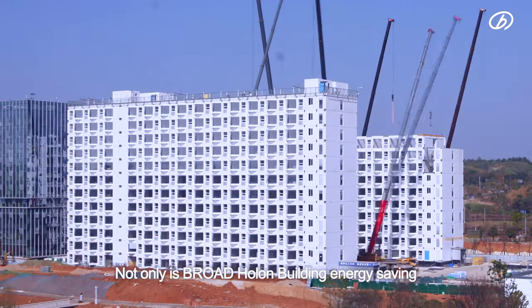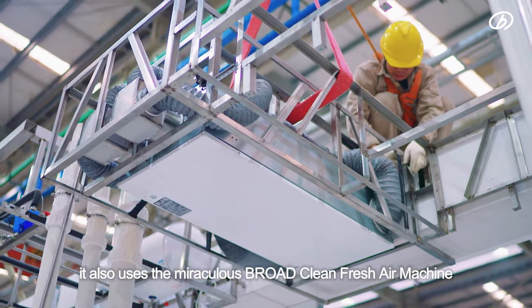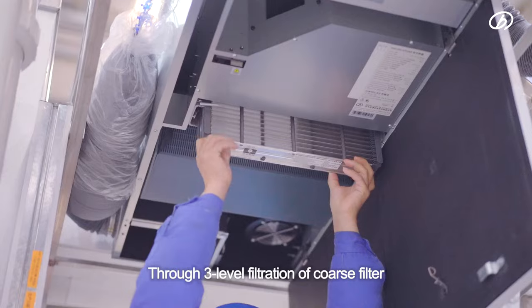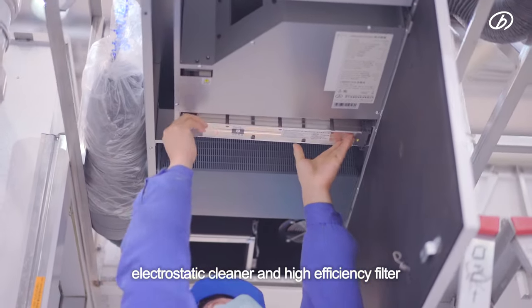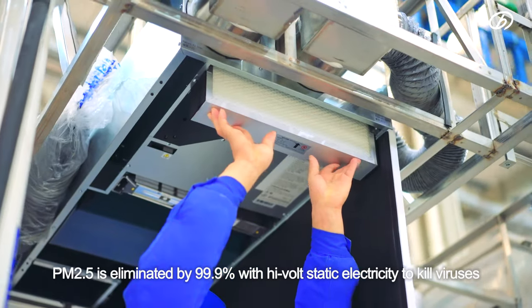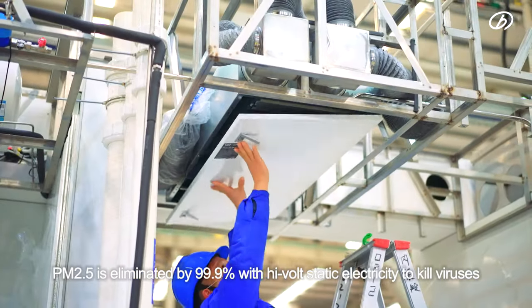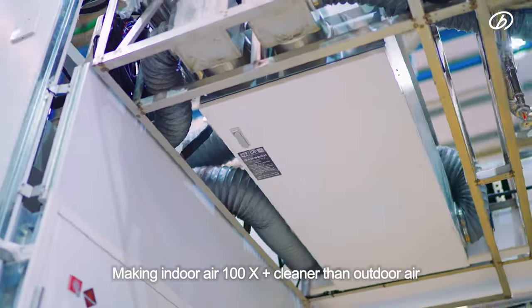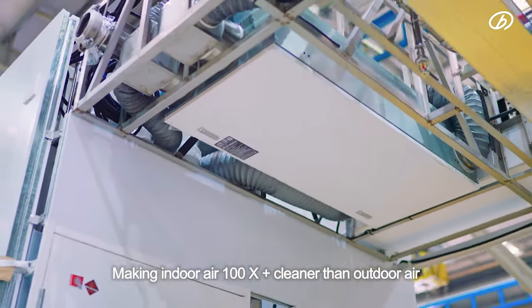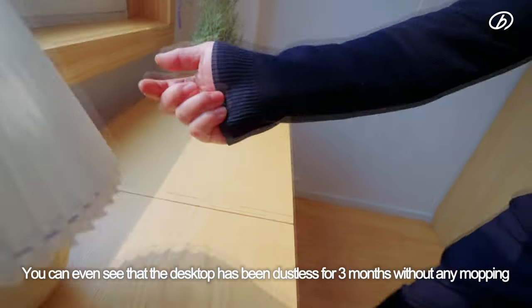Not only is the Broad-Hulon Building energy saving, it also uses the miraculous Broad clean fresh air machine. Through three-level filtration — coarse filter, electrostatic cleaner, and high-efficiency filter — PM2.5 is eliminated by 99.9%, with high-volt static electricity to kill viruses, making indoor air more than 100 times cleaner than outdoor air. You can even see that the desktop has been dustless for three months without any mopping.